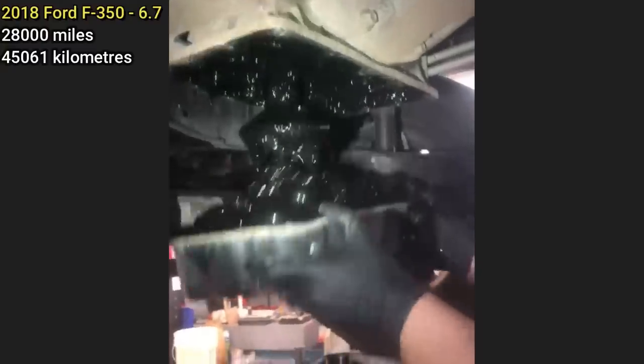The engine in this customer's diesel truck is seized, as it's only had a couple of oil changes in 28,000 miles. There are 2,800 engine hours on the engine and 2,400 of them are idle hours.